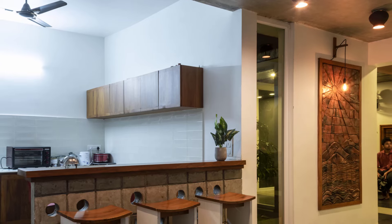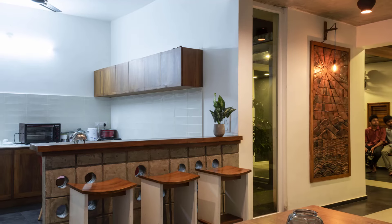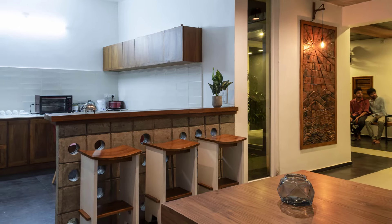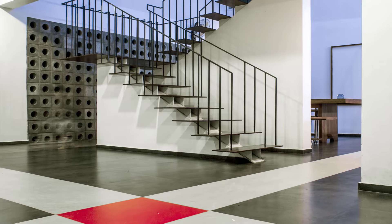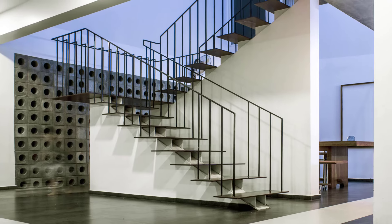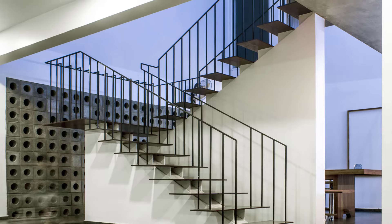The double-height dining area is the heart of the home. It features a custom-designed dining table and an iconic staircase that doubles as a central design element. The U-shaped stairs, with thin steps fixed between two sloped walls, add a sense of modern elegance to the space.